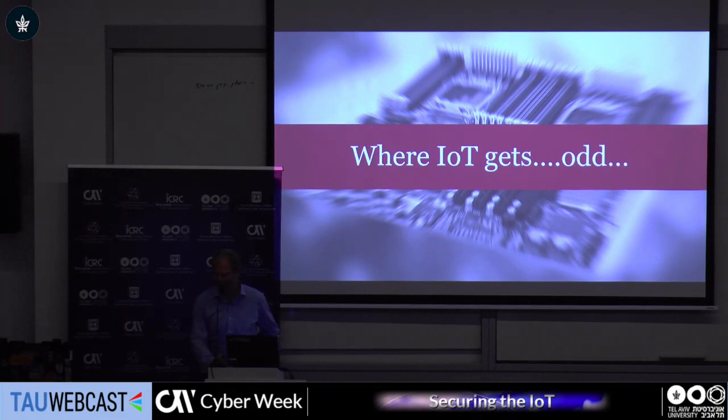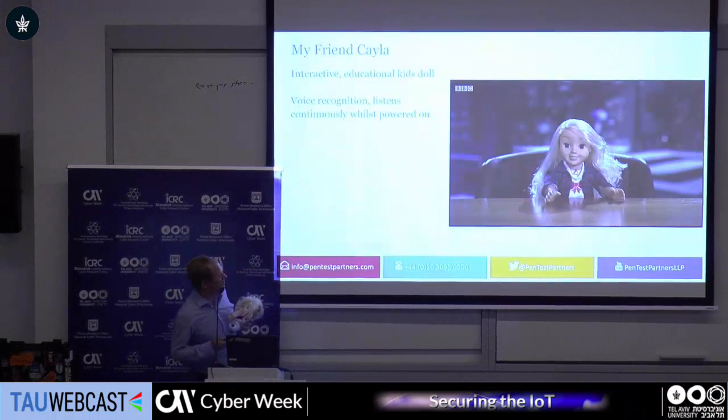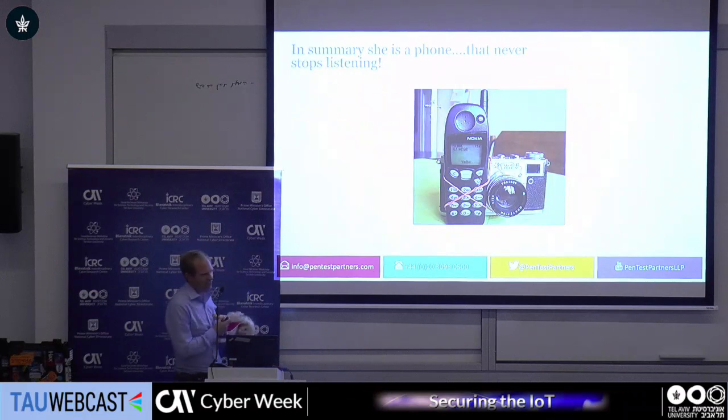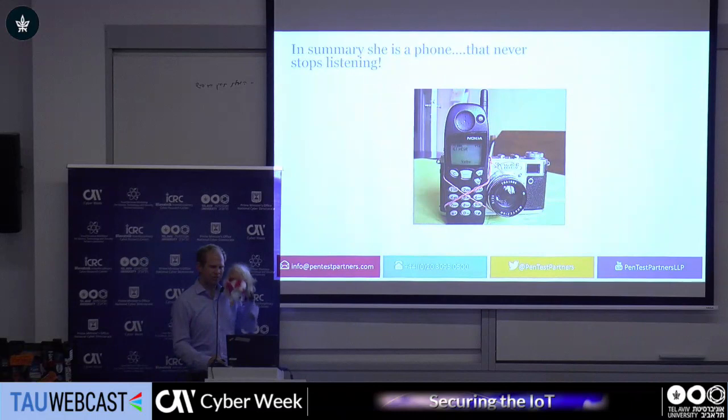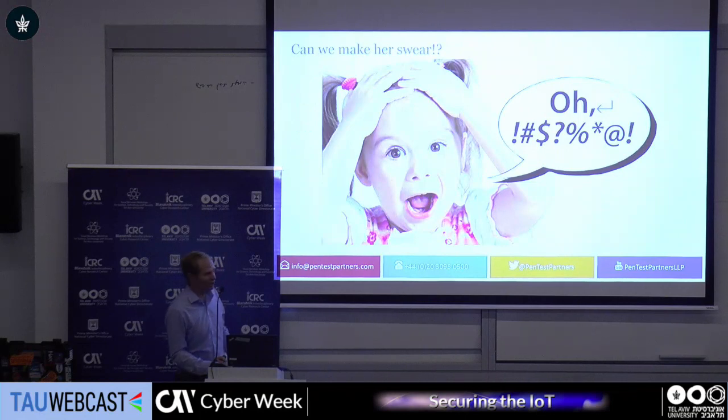We're going to talk to Kayla. Has anyone met my friend Kayla? So Kayla is an interactive, educational kids' doll we saw in Toys R Us. She's got voice recognition — basically, she's a hands-free Bluetooth headset, so you can make phone calls via Kayla. The interesting part to us was she said that she was kid-friendly: internet safe, educational, and it had anti-profanity filters. So we clearly just wanted to make her swear.